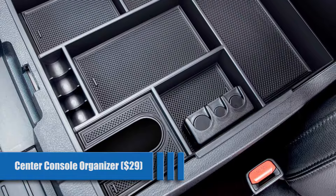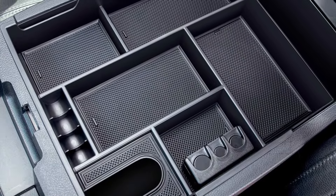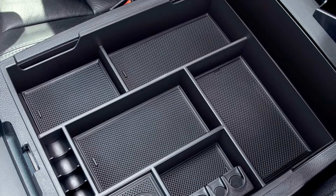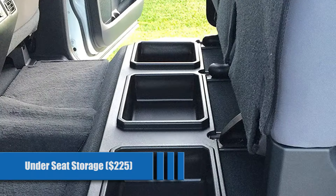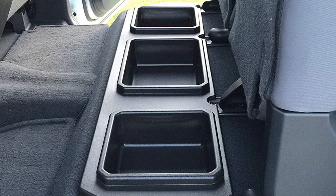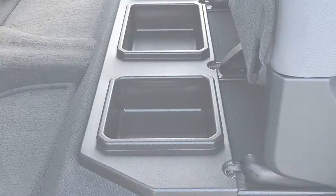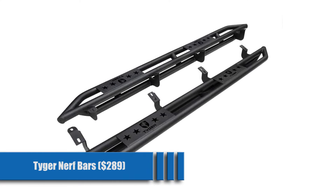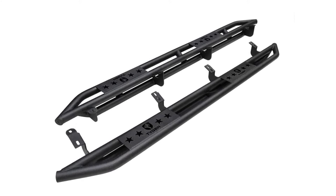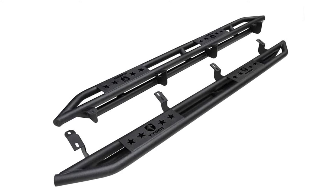Center Console Organizer for $29. I don't remember how half the stuff in my console got there, but with one of these, I'll at least be able to keep it all organized. You'll be shocked at the world of difference this simple tray makes. Under Seat Storage for $225. If your console isn't enough, make use of the storage room under your seat with these compartments — it's a great place to hide what you don't want wandering eyes to see. Tiger Nerf Bars for $289. Jump into your Tundra in style with these textured sidestep rails that not only give you a leg up on your friend's trucks, but they help protect the underside when you're rock crawling.